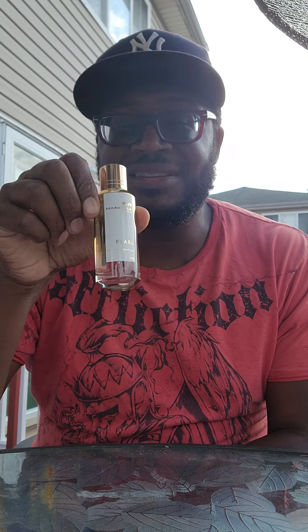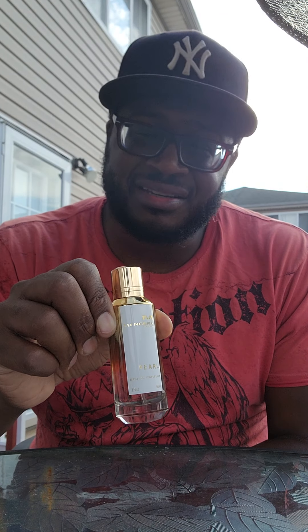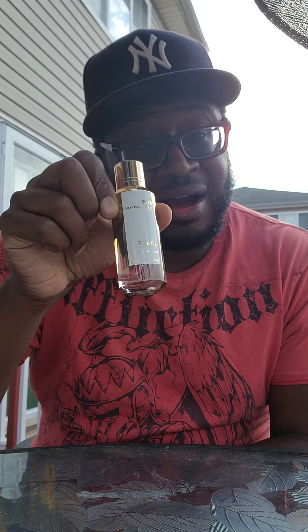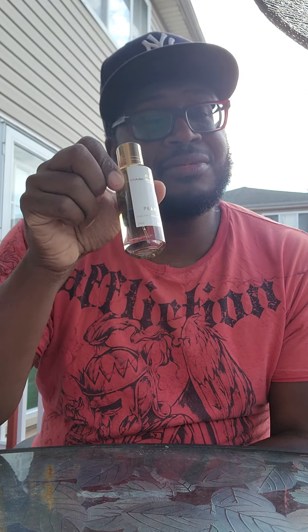Now guys, my number two: Mancera Pearl. A lot of people don't know about this one — it's slept on in the fragrance community. But I'm telling you, this is the bomb. It definitely projects; you're going to get at least about four hours of projection on the sillage, and the longevity you're definitely going to get about nine to ten hours. Beautiful fragrance, you won't regret it. Trust me, the women will give you compliments — you'll be the best smelling person in the room. Mancera Pearl, go check it out.